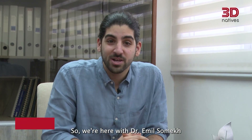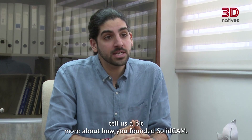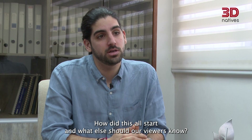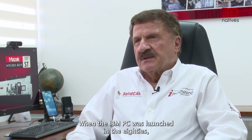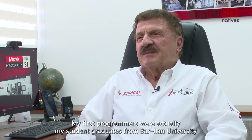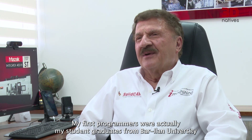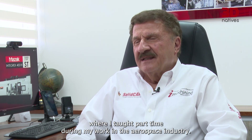So we're here with Dr. Emil Somech. Thank you again, Emil. Tell us a bit more about how you founded SolidCAM and how did this all start. When the IBM PC was launched in the 80s, I decided to develop a CAD CAM system for the PC. My first programmers were actually my student graduates from Bar-Ilan University, where I taught part time during my work in the aerospace industry.